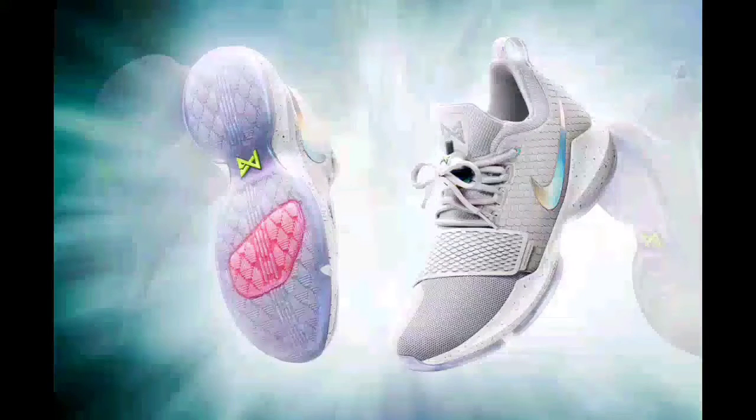At number one is the Nike PG1. They go for $94.90 and they have a mesh upper with a four-foot strap for a locked-in fit and comfort. Thank you guys for watching, I really hope you enjoyed that video.